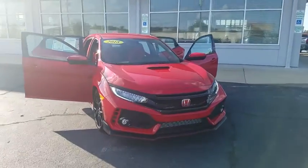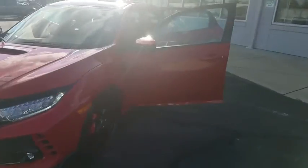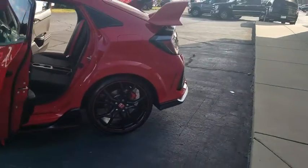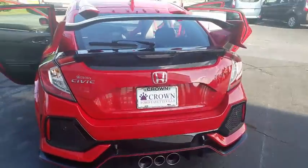We are pleased to show you the 2018 Honda Civic Type R. Simply put, the Honda Civic Type R is a lot of fun. The performance, comfortable seating, and aggressive design will all leave you with a smile on your face.